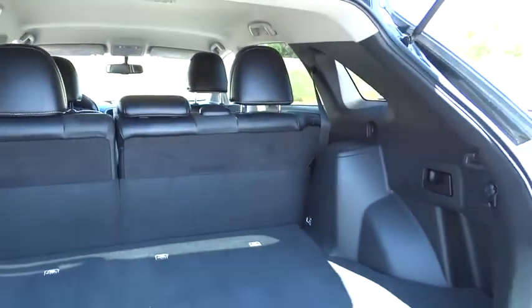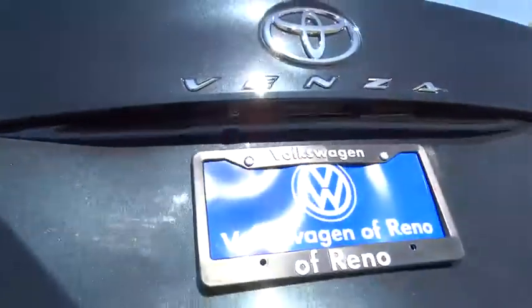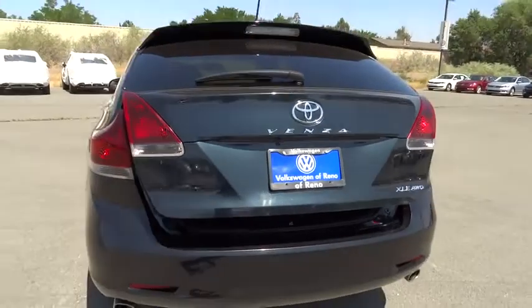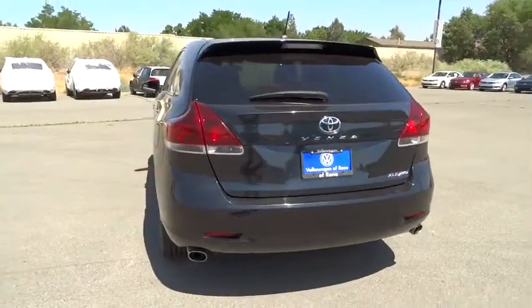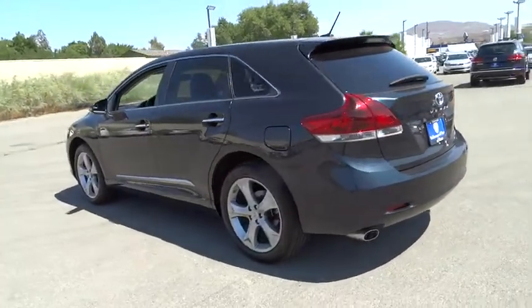Four-Wheel Disc Brakes, Cruise Control, AM-FM Stereo Radio, Rear Defrost, Universal Garage Door Opener, Climate Control, CD Player, Trip Computer. Take this vehicle for a spin and see why so many shoppers are now proud owners.